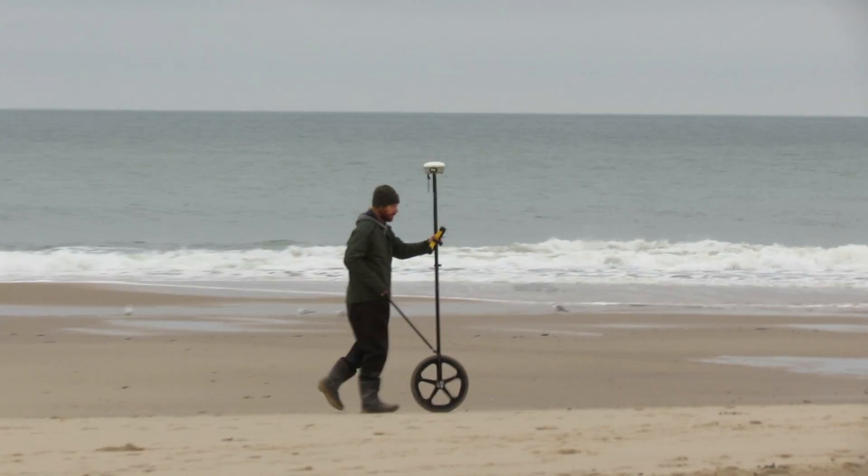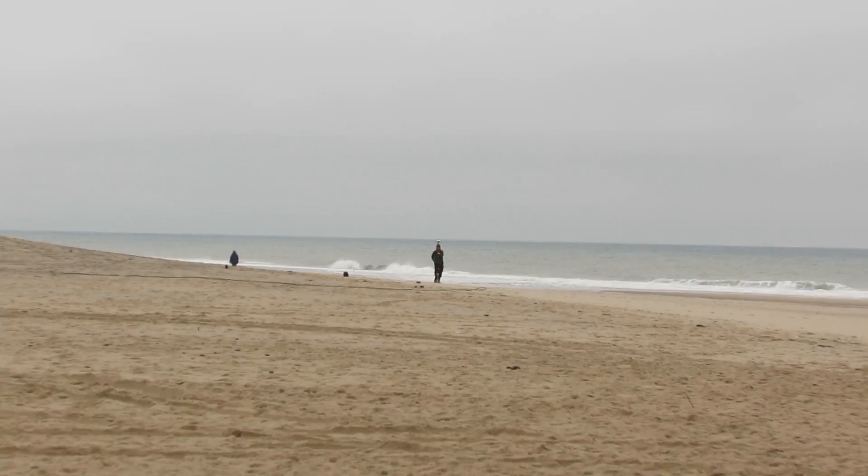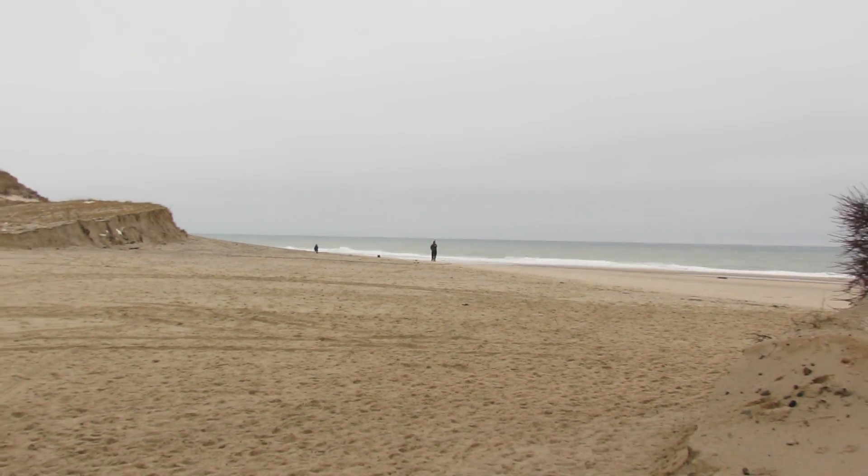And with XYZ, we have three dimensions of surveying, and when you have that, you can actually estimate areas and volumes of sand that gets moved around on the beach.